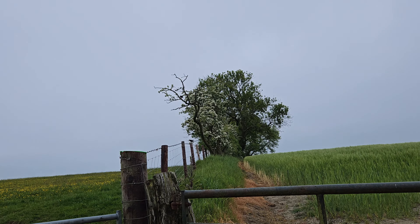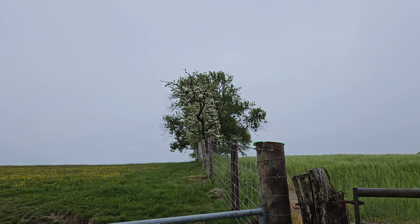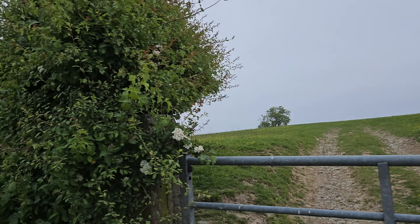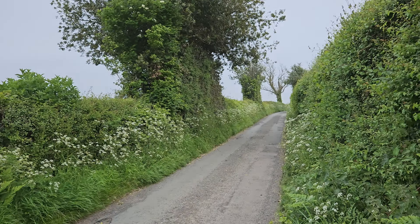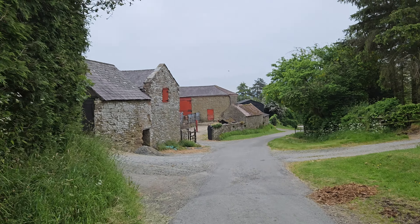It's just a blackbird. Actually, I'm not entirely sure - I don't think it is a blackbird. I don't know. Anyway, press on.